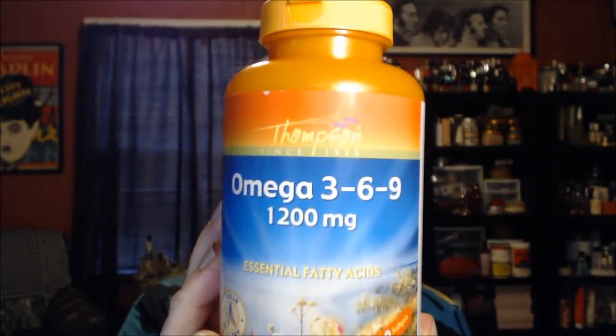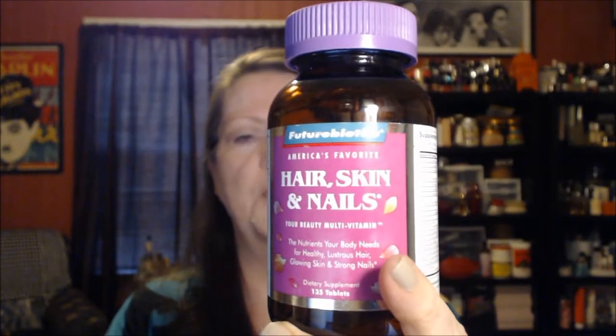This is the Thompson Omega-369 Essential Fatty Acids. Next, a different brand this month: Future Biotics Hair, Skin, and Nails. By the way, you remember the long gorgeous nails I had last month? Well, two or three days after I did last month's video, two of them broke down to the quick, so they're a more reasonable length, as you can see. Finished a bottle of Centrum Silver. I've already replaced it — in fact, I've already replaced the other two as well. I take those to stay healthy.